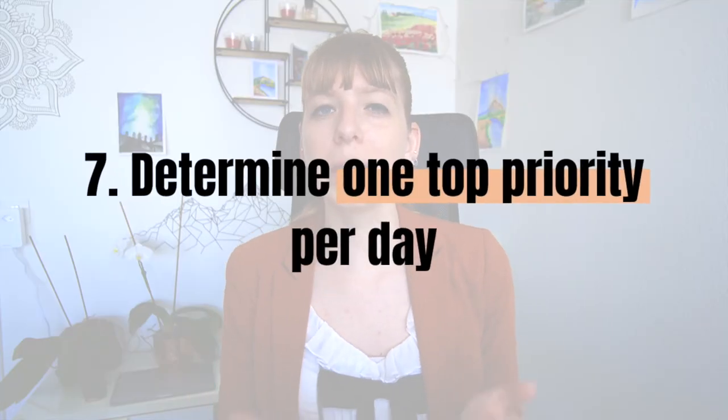The other benefit of writing your to-do list the night before is that you're ready to jump in first thing in the morning without having to figure out what to work on. And number seven: determine one top priority per day. Knowing your priorities is very important. If you struggle to do that, I recommend first setting your goals — I'm linking another video on the screen to help. Your priorities are the tasks that will get you to your goals the fastest. Order them by priority level, and always work on your top priority in your first high focus block of the day.